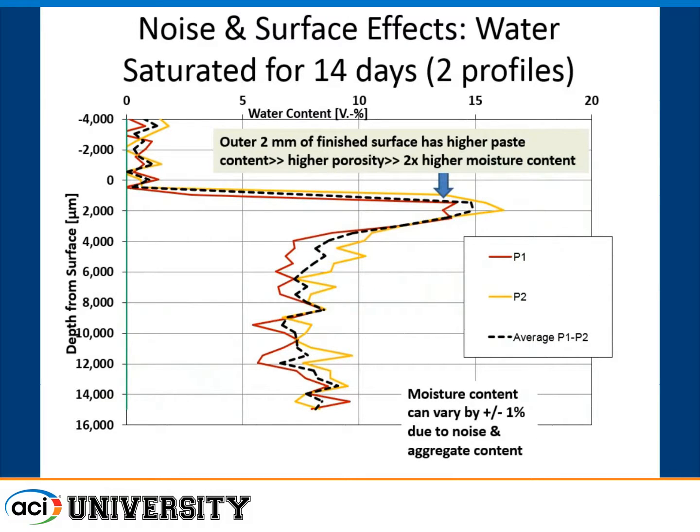We took fully saturated concrete and measured moisture content with depth. There's some noise in the data, probably due to variability in aggregate quantities across each profile. We ran it three times to show reproducibility. Interestingly, on a finished surface you get higher moisture at the surface because there's more paste there — more porosity, so more moisture is held when wet. That occurs in roughly the outer two to four millimeters, about an eighth of an inch.